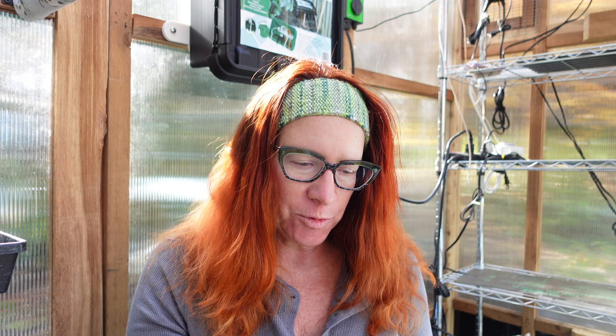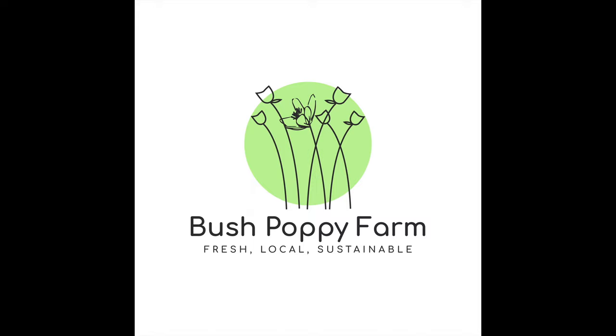Good morning garden friends, it's Heather at Bush Poppy Farm. Today I'm going to show you what I got seed-wise at Baker Creek. They introduced their 2023 stuff, and even though I would normally wait until January or February to order seeds, with supply chain issues and all that, I'm just starting to get all my stuff sooner. Some of this I might actually start in January depending on what it is.